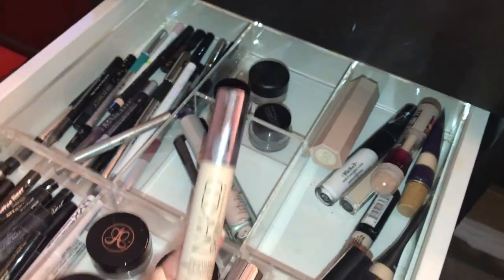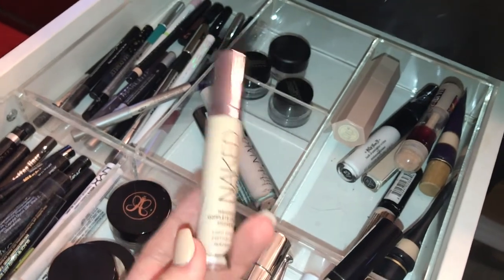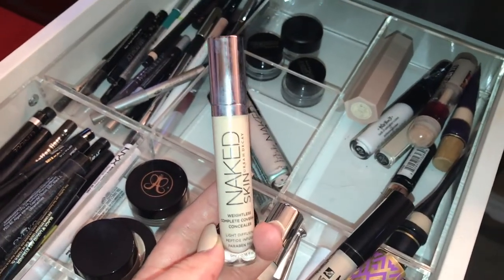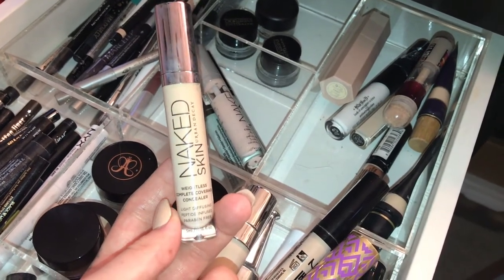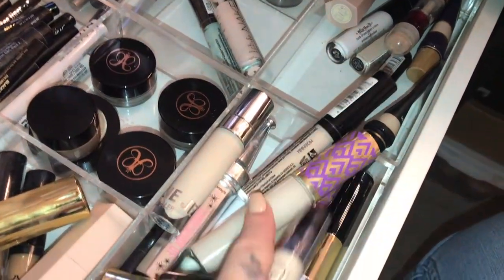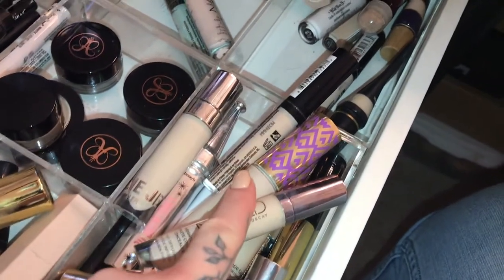This concealer used to be like the shit — every single YouTuber and makeup artist seemed to use it. I reach for this when I don't want full coverage but I don't want sheer coverage either. It's definitely a medium coverage, because once you go to Shape Tape you can never go back for full coverage. I do still like this but I'm not as eager to rebuy it as I am to buy my Shape Tape.